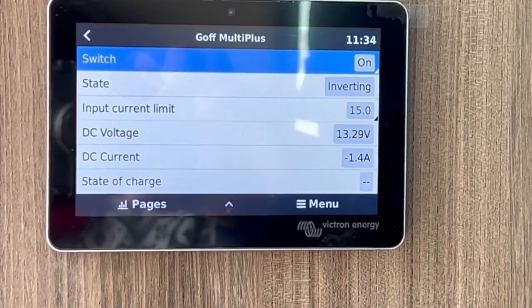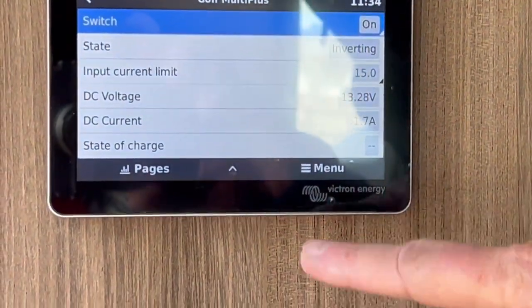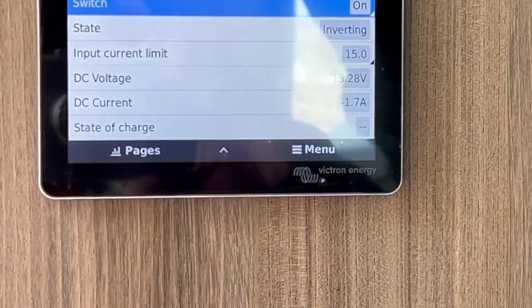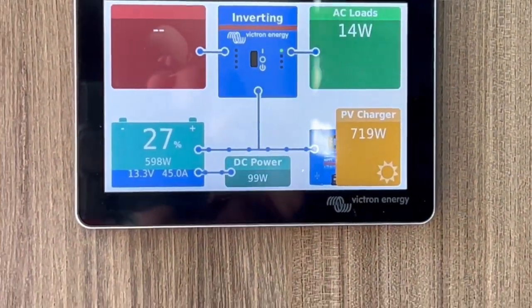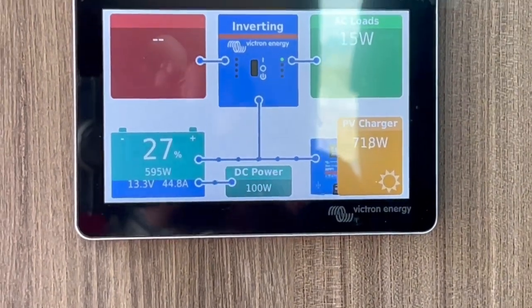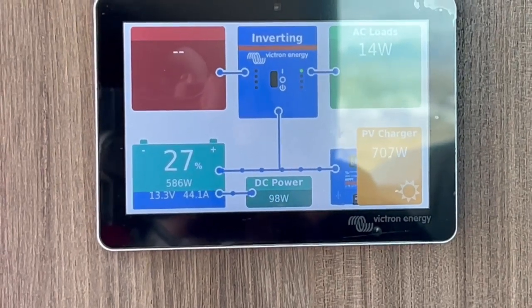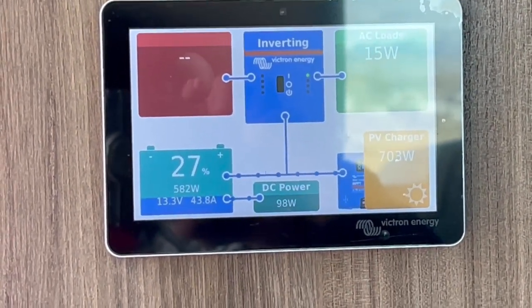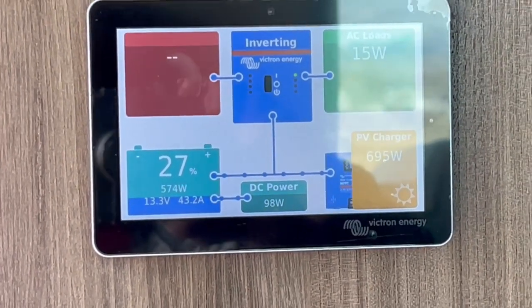If you've got a real cloudy day or a cloudy couple of days and you don't want to run the generator, it might not be a bad idea to shut off the inverter — that would save some power through the night. Though keep in mind, if the heat source is propane, the fan is actually DC, so you wouldn't need the inverter on to run it. The fridge would also run on propane.